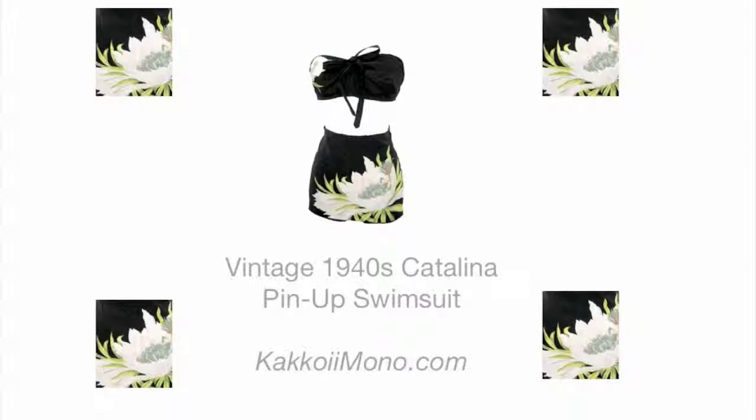With its bandeau top and amazing tropical flowers, it's a suit that has plenty of sex appeal for a vintage fashionista. And it's available from Kikoi Mono.